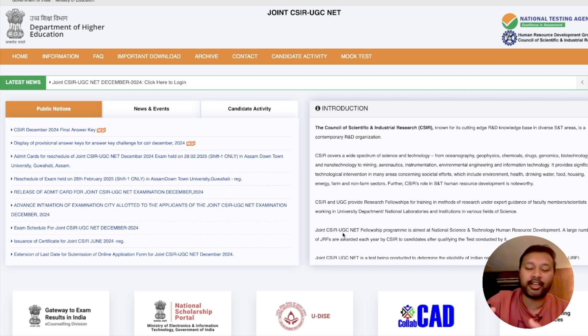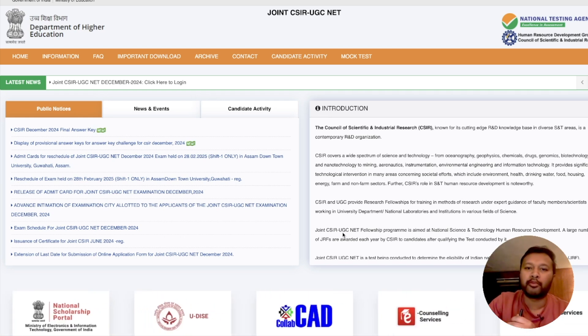So we have the CSIR December 2024 final answer key. Let's look at which questions have been changed and what those questions are — specifically the ones we challenged. I've made a lot of videos back when the provisional answer key came. You can come to the website; I'll give the link in the description so you can directly reach this particular page.